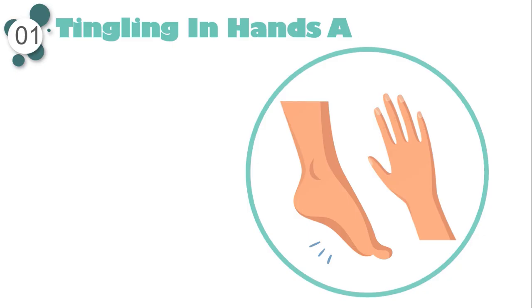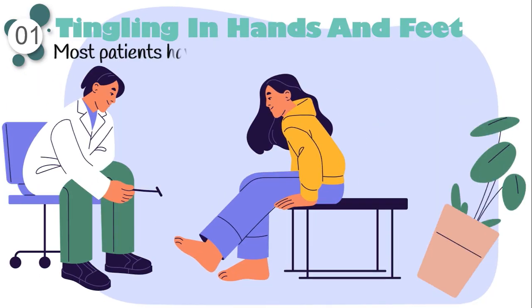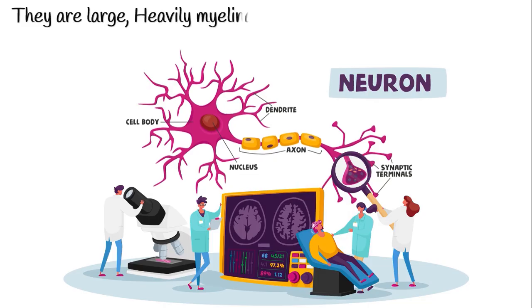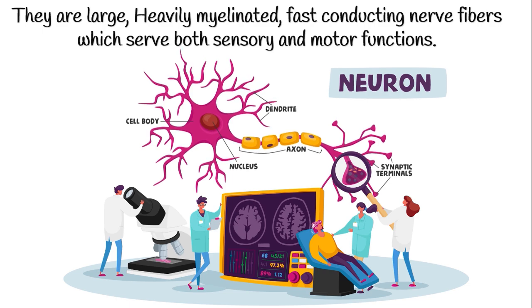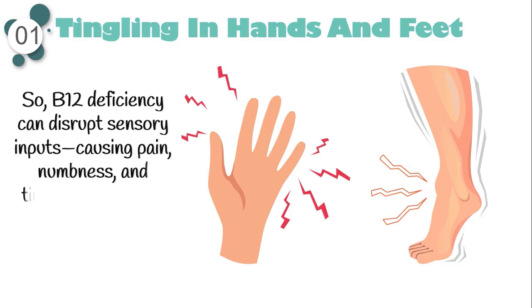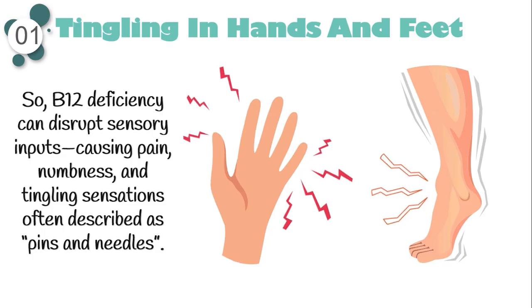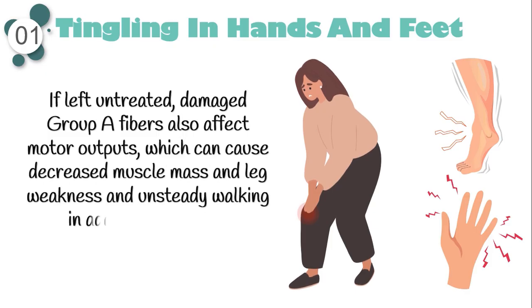Let's begin with tingling in hands and feet as the most common sign of nerve damage during B12 deficiency. Most patients have no abnormal finding during neurological examination. Vitamin B12 deficiency mainly affects group A nerve fibers — large, heavily myelinated, fast-conducting nerve fibers which serve both sensory and motor functions. B12 deficiency can disrupt sensory inputs, causing pain, numbness, and tingling sensations often described as pins and needles. If left untreated, damaged group A fibers also affect motor outputs, which can cause decreased muscle mass, leg weakness, and unsteady walking.